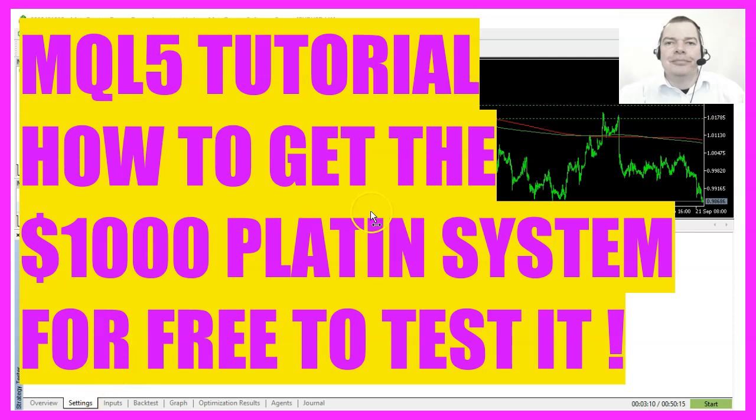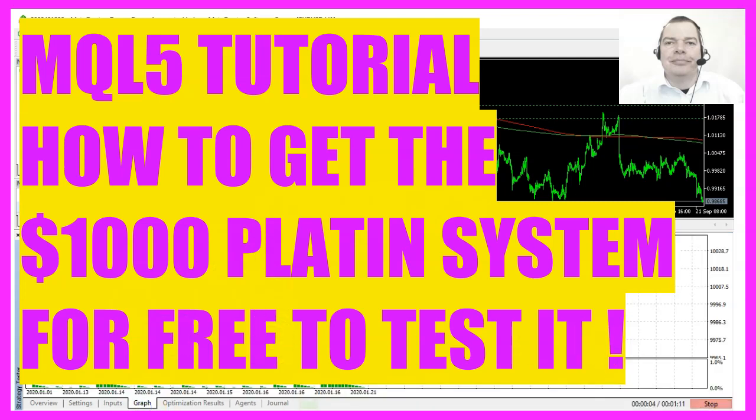In this video I would like to talk about a way how you can get the $1,000 Platin system for free. And here are my thoughts.